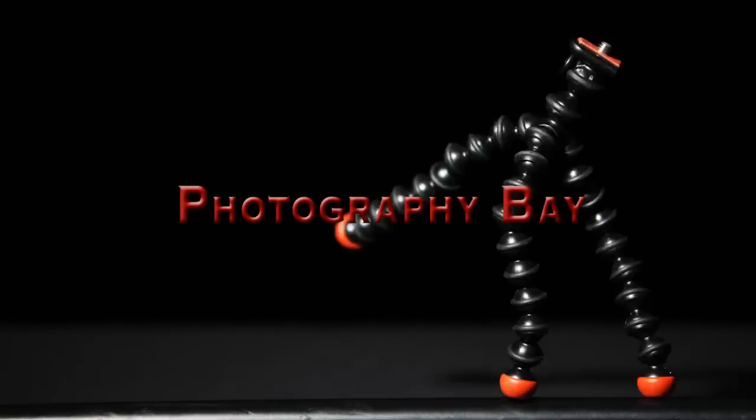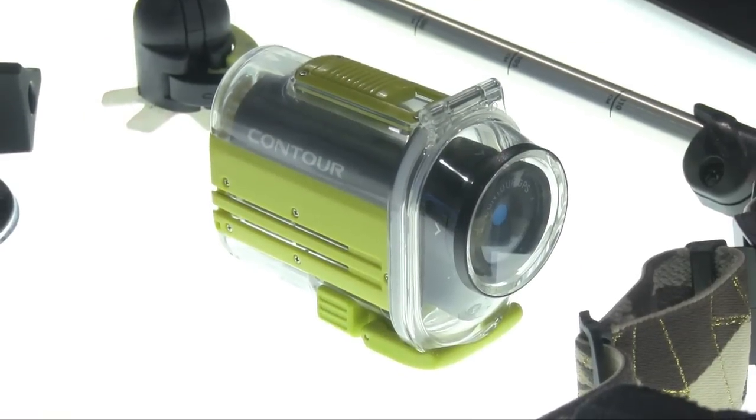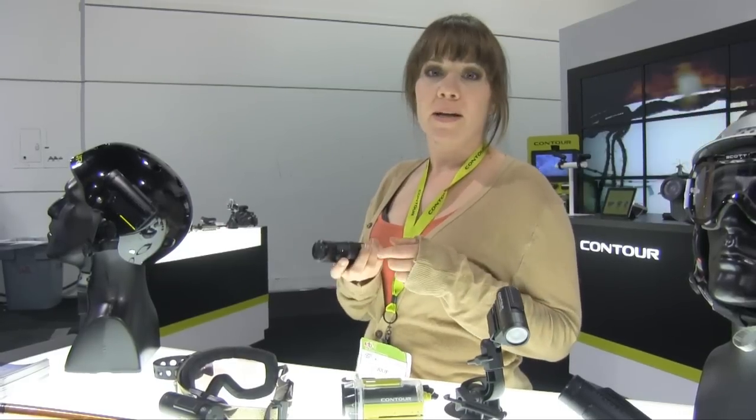This is Photography Day at CES 2012. Our latest and greatest camera is the Contour Realm, retailing for $199. Something that really sets this camera apart from our competitors is the low profile design — super lightweight and durable.